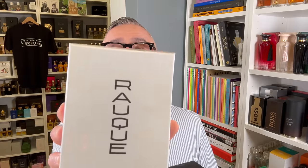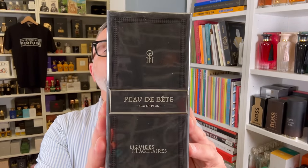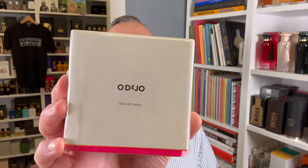Of course I always go to Jovoy when I visit France. I ended up buying four fragrances there. I went mostly for Gozo's Special Edition and Roberto Greco's Rack. I also noticed a fragrance from Liquide Imaginaire that is discontinued called Peau de Bête, and they had their last bottle at Jovoy — I bought that. And I noticed a fragrance called Odejo, apparently part of Eccentric Molecules, so I ended up buying that too.